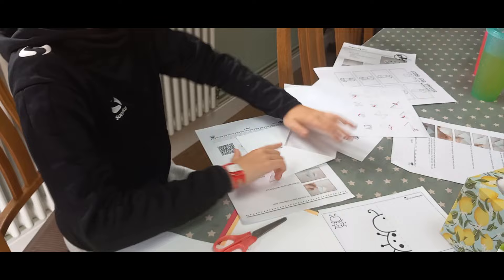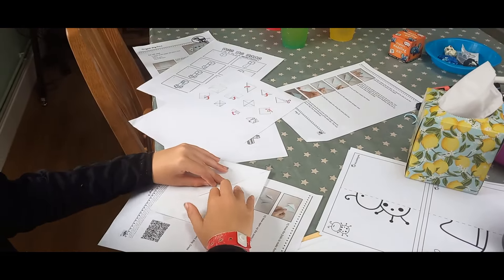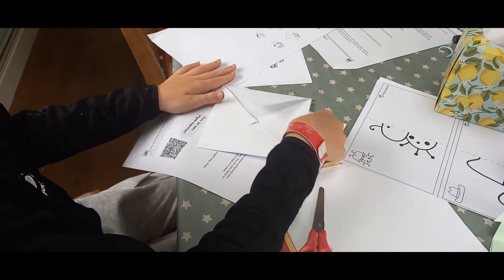Meanwhile, Sam was doing some origami. We left that out for the childmindees but no one wanted to do it in the end — but he is enjoying the paper folding at the moment.